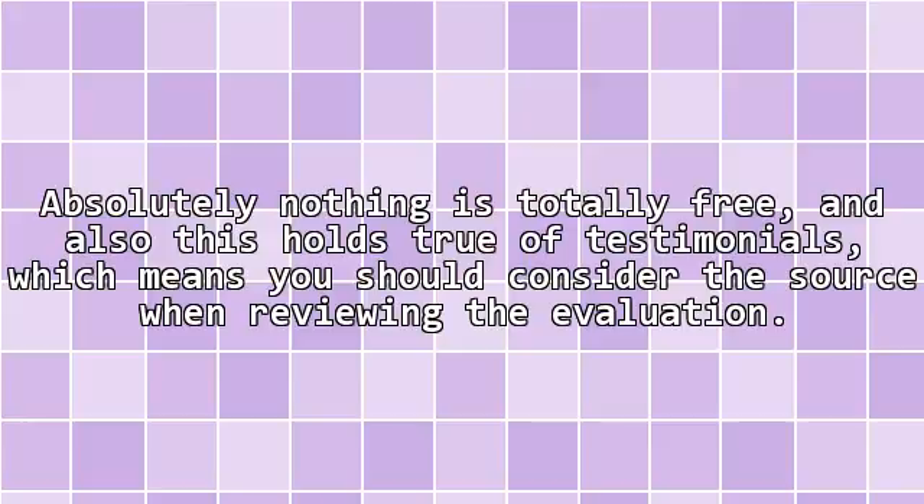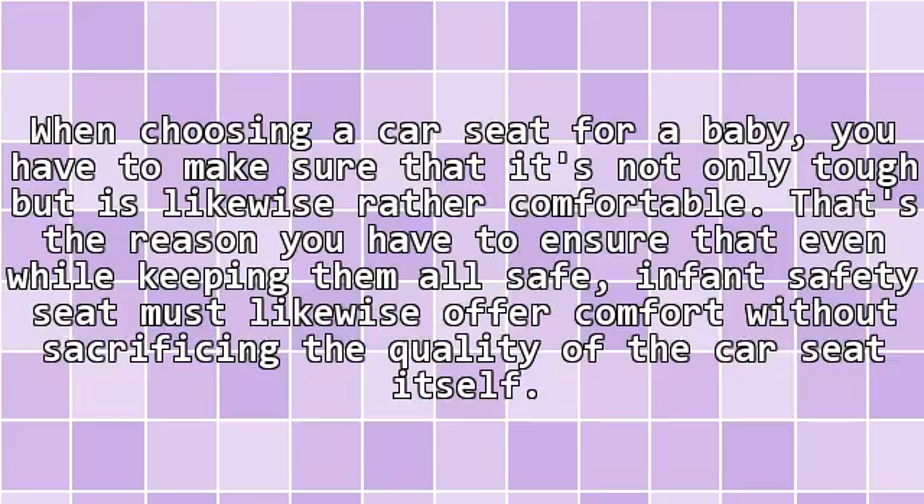Absolutely nothing is totally free, and this holds true of testimonials, which means you should consider the source when reviewing the evaluation.